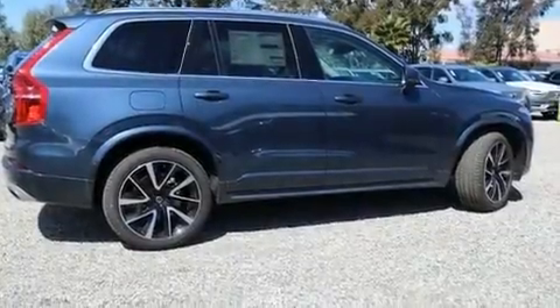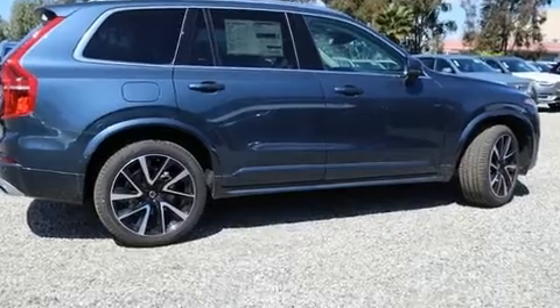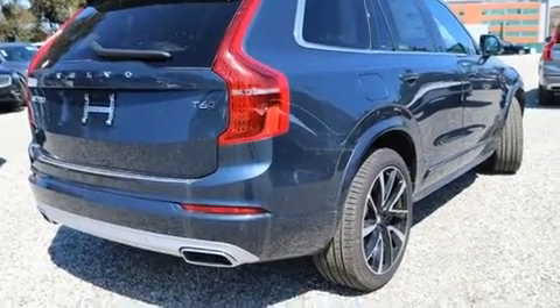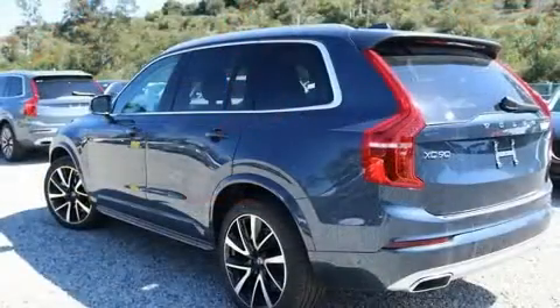Take command of the road in the 2020 Volvo XC90. Smooth gear shifts are achieved thanks to the efficient four-cylinder engine. And for added security, dynamic stability control supplements the drivetrain.